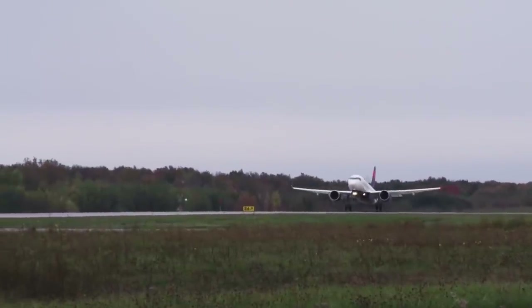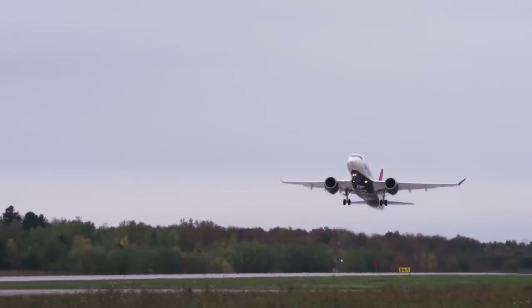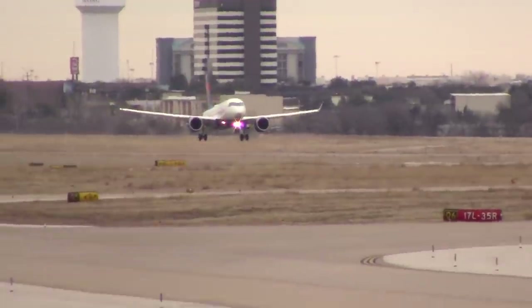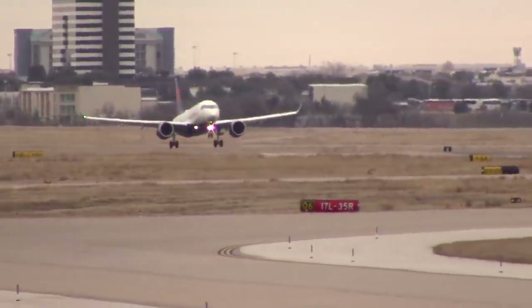For example, passengers can find the aircraft flying to cities in Texas like Dallas, Houston, Austin, and San Antonio. It is also a common sight in other hubs like Seattle and Detroit.